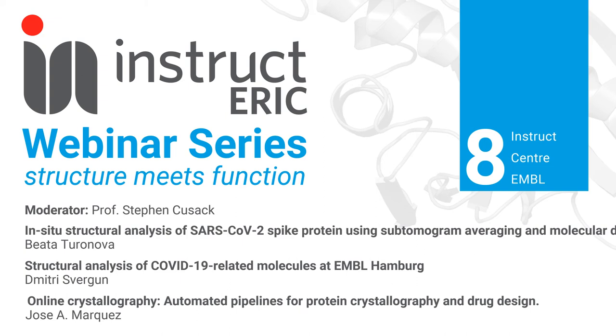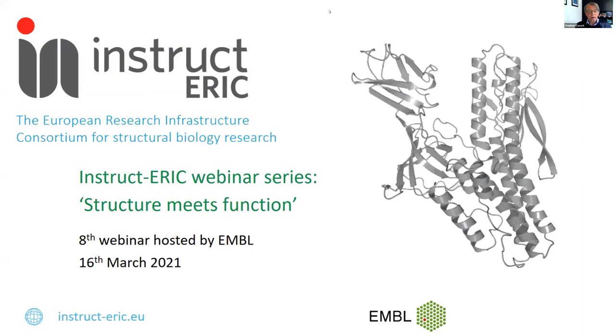My name is Stephen Cusack. I'm from EMBL in Grenoble, and the EMBL Instruct Centre, which covers Grenoble, Heidelberg and Hamburg, is hosting this eighth webinar in the series of Structure Meets Function. I'm going to start with a short introduction for those who do not know much about INSTRUCT, and then a bit about the EMBL Instruct Centre.